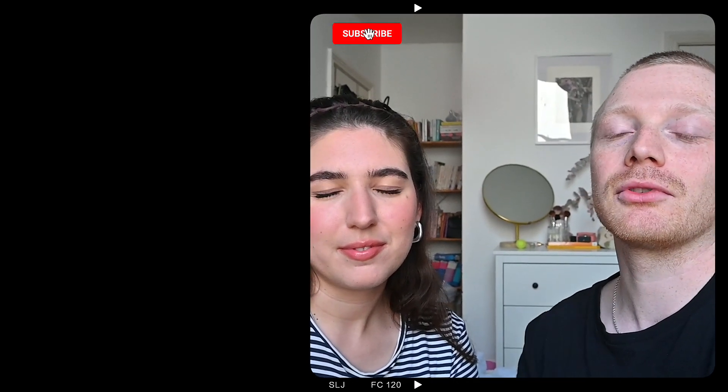Thanks so much for watching this video — we really hope you enjoyed these recipes and you're feeling autumnal and cozy. We're definitely going to be making these a lot over the next coming weeks and months, especially that pumpkin spice French toast. We've got loads of other videos with great vegan recipes and all sorts of vegan content on our channel, so don't forget to hit subscribe because we've got much more coming your way. We'll see you next time — bye!